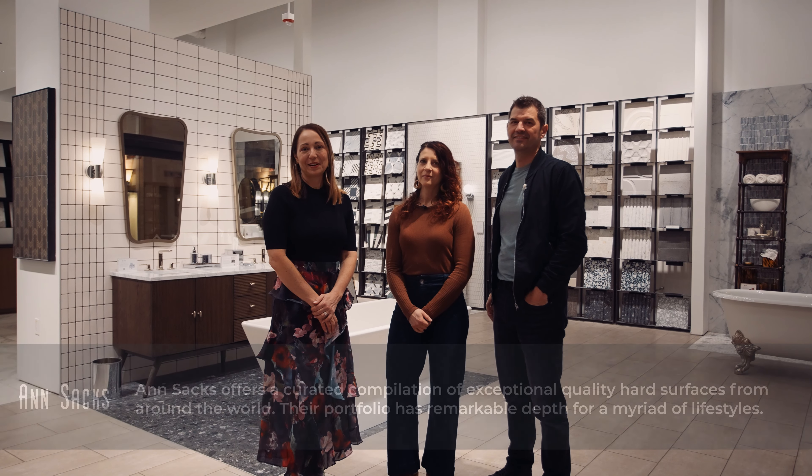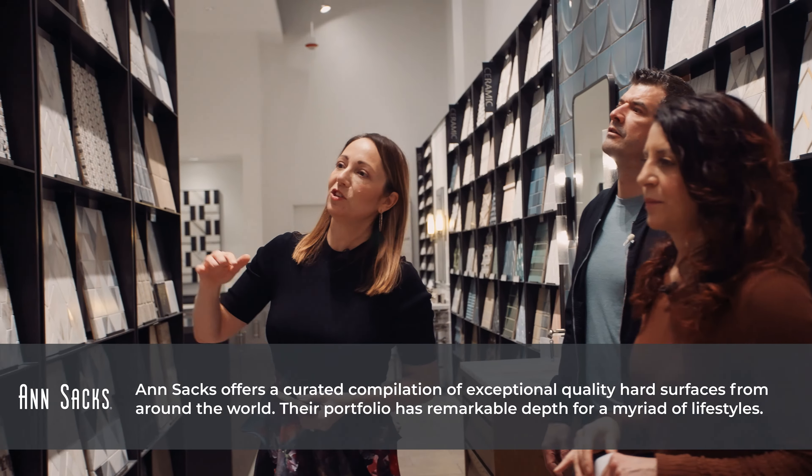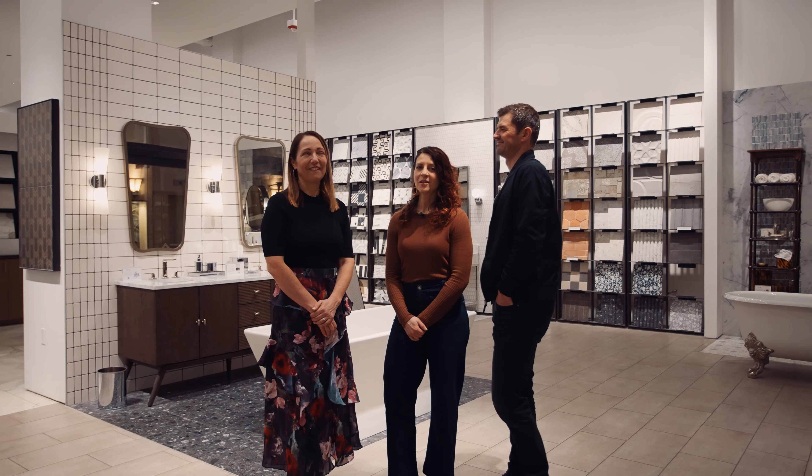We are at the Mart today in downtown Chicago and we are with Deborah at one of our favorite stores, ANSACS. We are selecting tile for Shelter for the Storms and I'm here to approve the selections that we're making. Let's go.